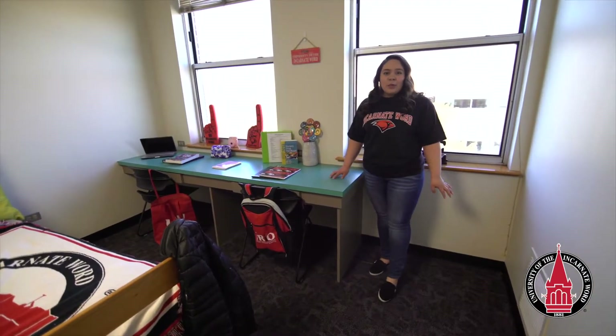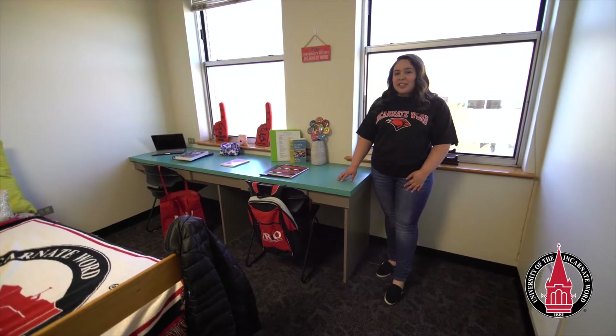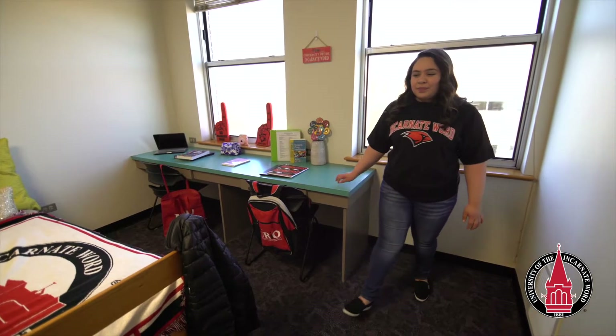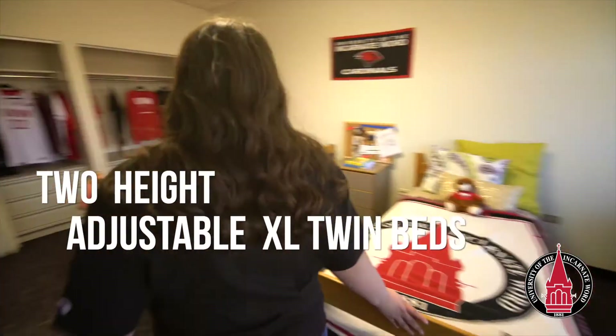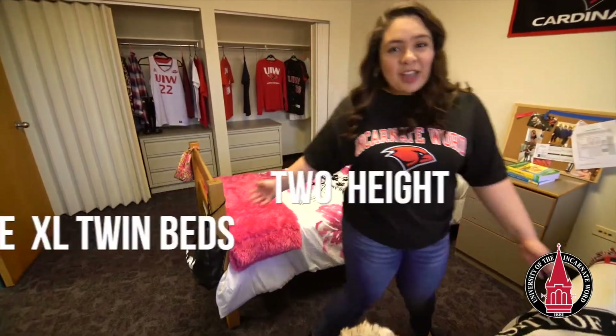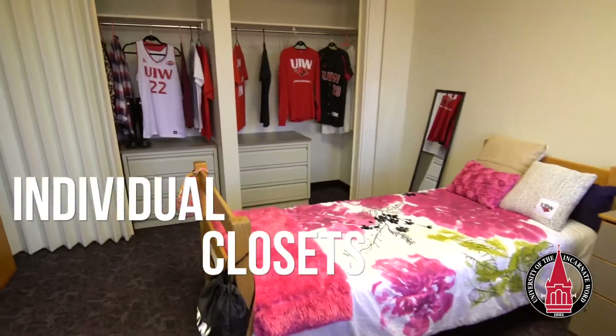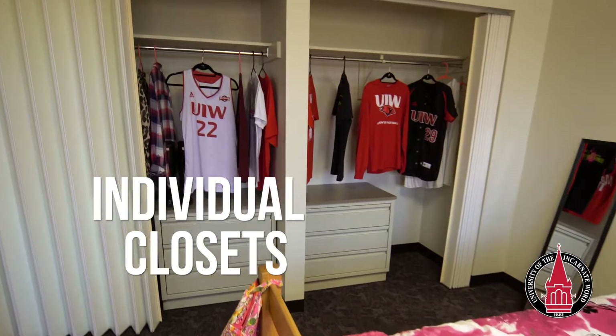Each room is a double, which means there's going to be two residents living in each room. We have our desk, which is attached to the wall and it also comes with two chairs. Here we have our two height-adjustable beds, which can be lowered or raised however you would like. Each resident also gets their own closet, their own dresser, and it comes with a hanging rack.